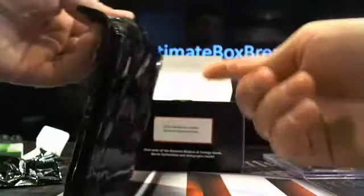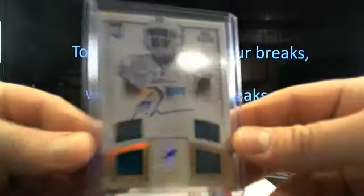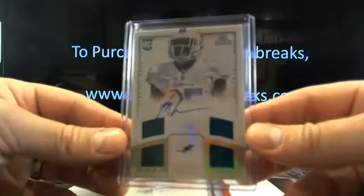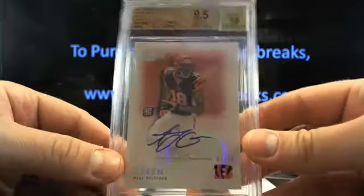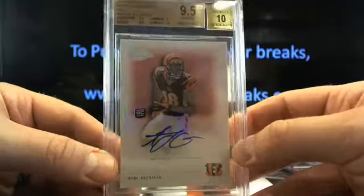We still have one more pack after this. Quick little recap - this is just ridiculous. How about a Mike Gillislee three out of 25 out of National Treasures going to Miami, that'll be JB Woods 44. Where's JB been? How you doing - three out of 25, Mike Gillislee. And then AJ Green 9.5 with a 10 auto out of Topps Legends, 37 out of 50, going to Cincinnasty. Kelsey, here you go.